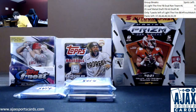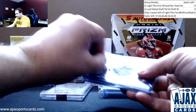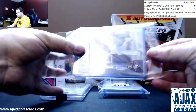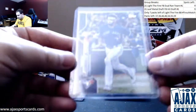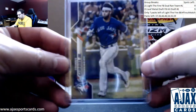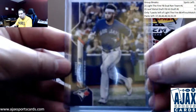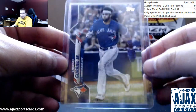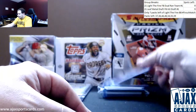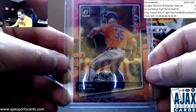Empty pack. Let's start off with the base. First off, a Purple Parallel — Lourdes Gurriel Jr., card number 346, the Meyer Purple Exclusive, more commonly remembered as the Toys R Us Exclusive. Next up, we've got a Pink Velocity Optic Prism, Justin Verlander.